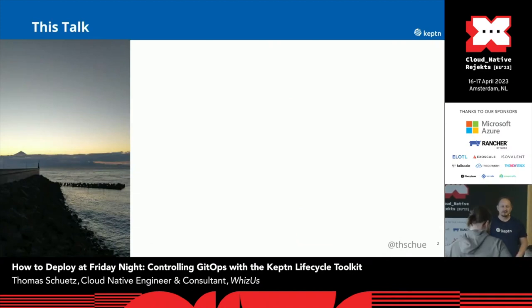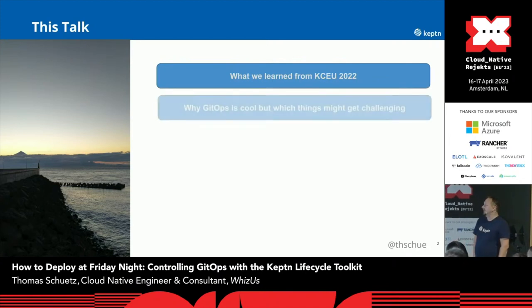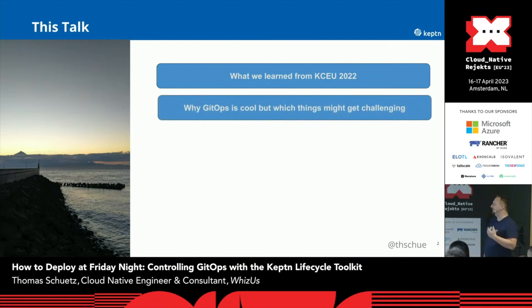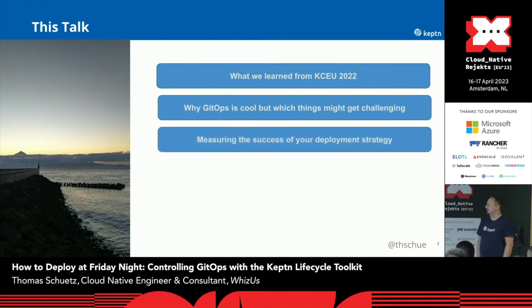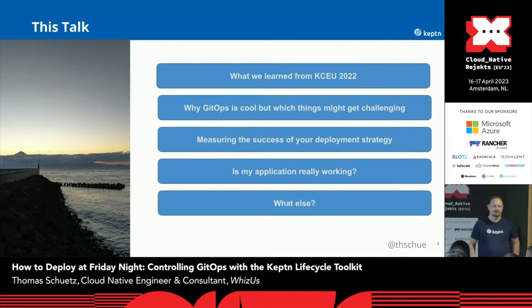So what will you hear in the next few hours? I will talk about what we, as a CAPTEN project, learned from the last KubeCon. Furthermore, I will also talk about why we all think that GitOps is cool, but which things make it a bit challenging. Furthermore, how you can measure your deployment strategy. And we always want to know if our application is really working. In the end, we will catch up and I will talk about anything which wasn't in the talk.